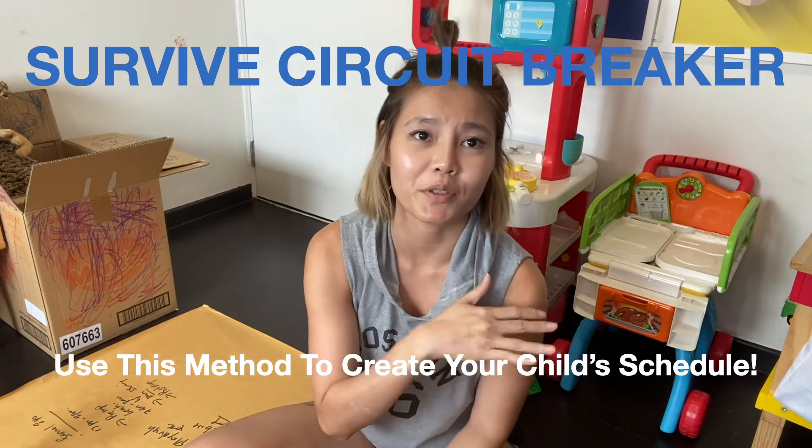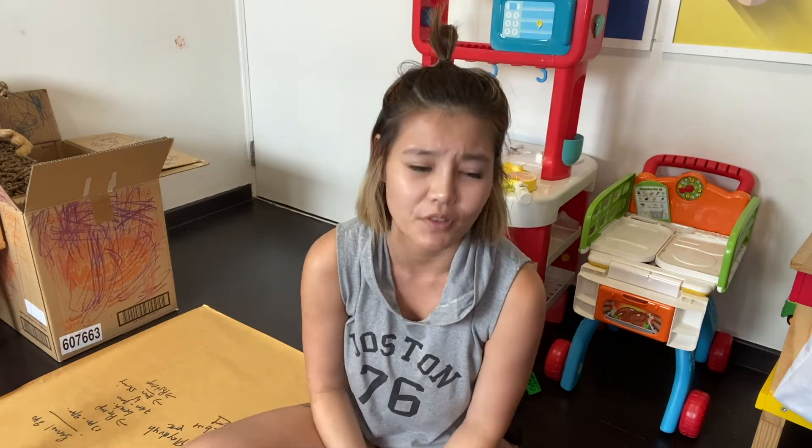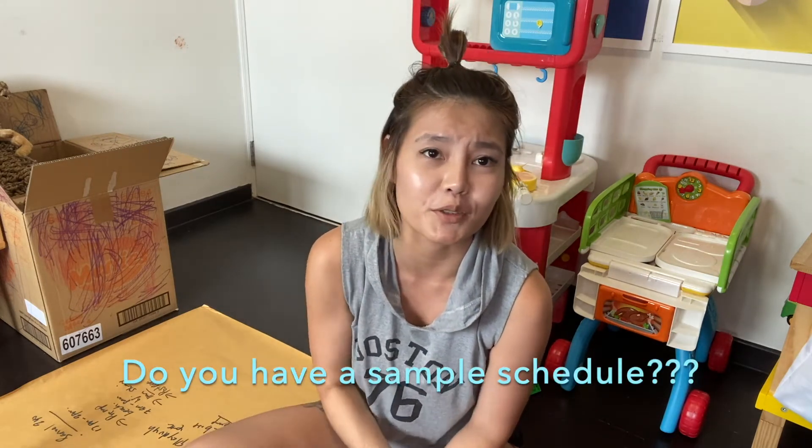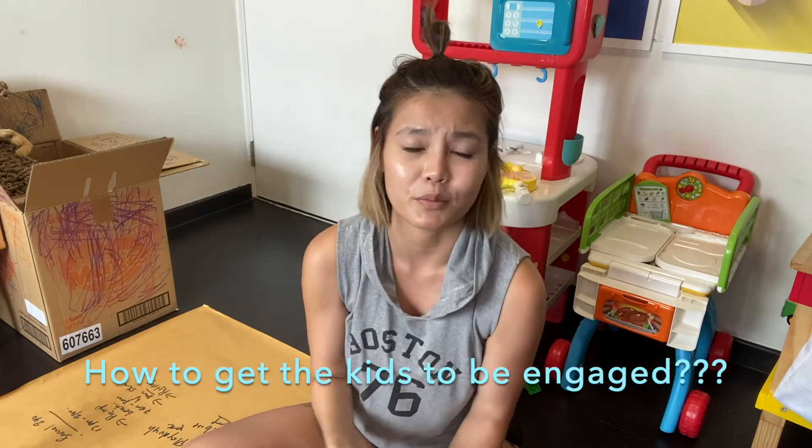Hi guys, we all know that we're going to have this one month at home. I saw a lot of parents asking for a sample schedule of how they can get their child to be engaged during this one month. The good news is schools are going to give us all the e-based learning, whether you're in primary school or preschool — they also have some activities for the kids.